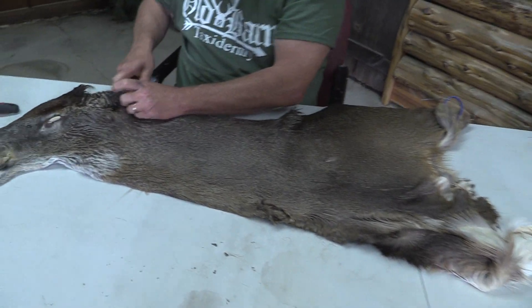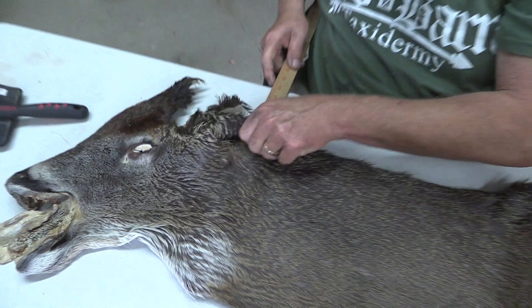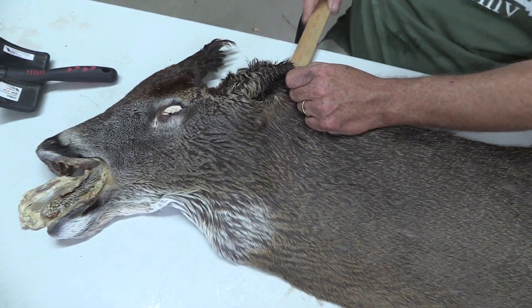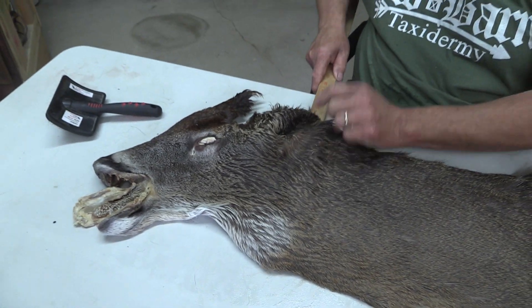We'll throw this in here real quick — you can see I'm at 11 right there. It could be a 22, but I'm going to call it a 21 so you know what you're getting.